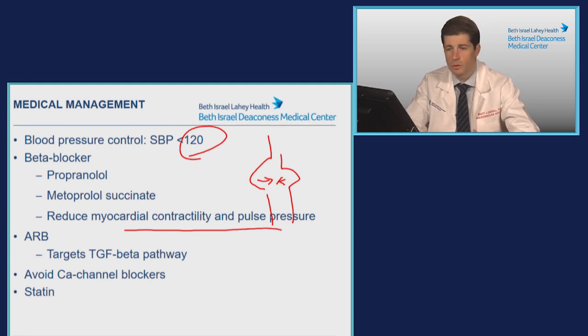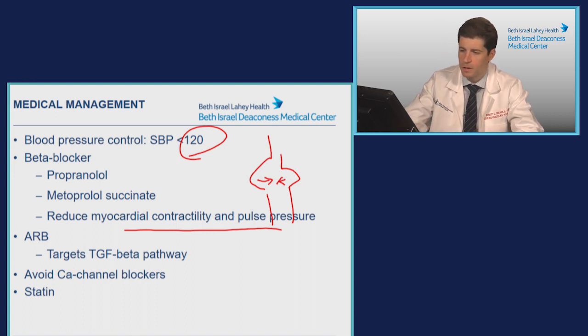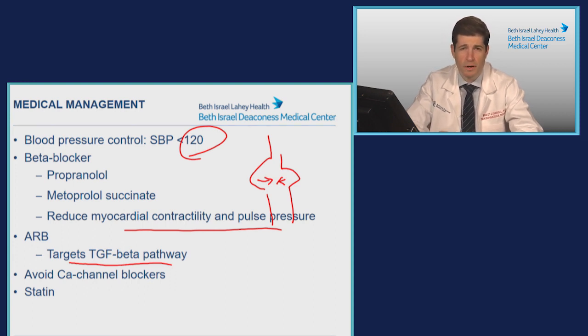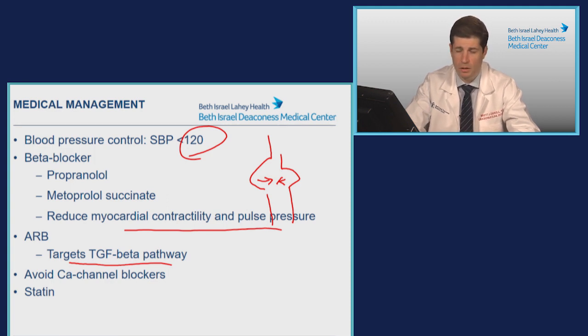Additionally, to lower blood pressure if agents are needed beyond beta blocker alone, the use of ARBs is recommended. ARBs have been shown to decrease the rate of aortic dilation, thought to be due to blockade of the TGF-beta pathway. This has been shown in mouse models and in patients with Marfan syndrome. We extrapolate that data for patients with other aneurysms, although it's not as clearly associated with benefit outside of Marfan syndrome — there's even mixed data within the Marfan patient cohort. That said, it tends to be the second agent of choice after a beta blocker.